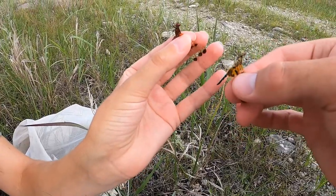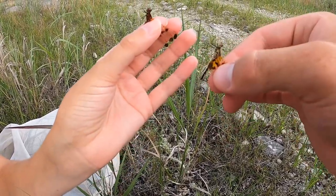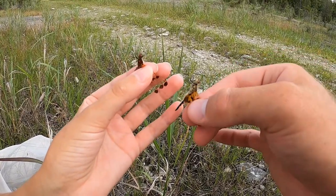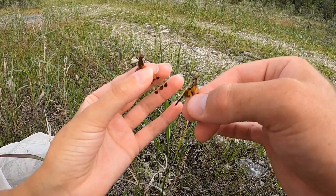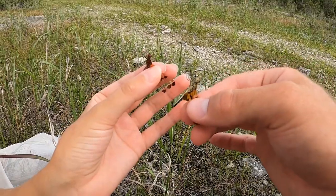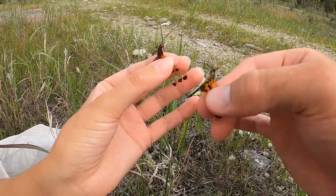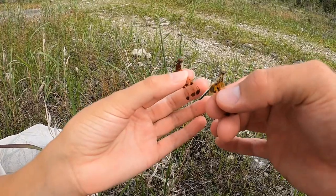Here we have two calico pennants, one male and one female. The male is on the left, female on the right. They look very similar except for the colors: the male is a bright red, while the female is more of an orange.